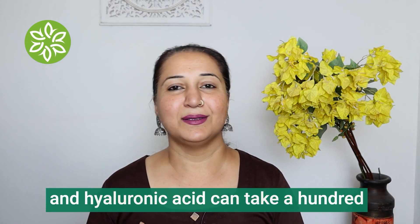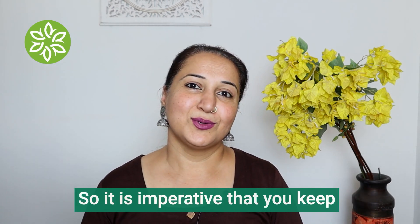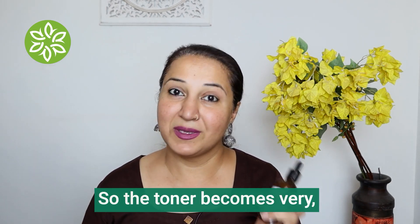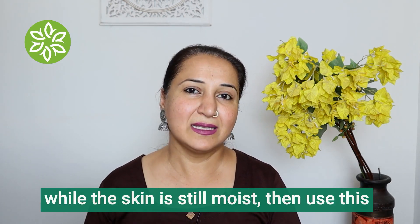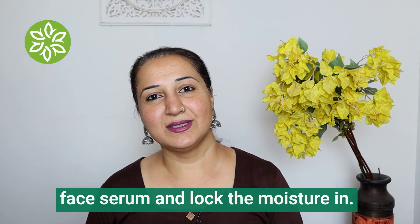Hyaluronic acid can hold up to a hundred times its weight in water, so it is imperative that you keep your skin moist before using it. The toner becomes very vital. Spritz your face with a toner and while the skin is still moist, then apply this face serum to lock the moisture in.